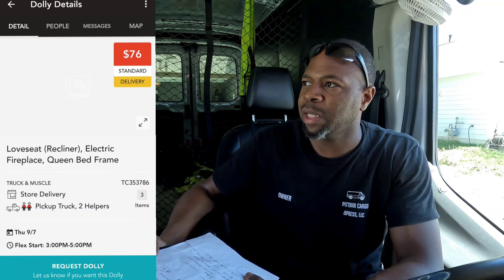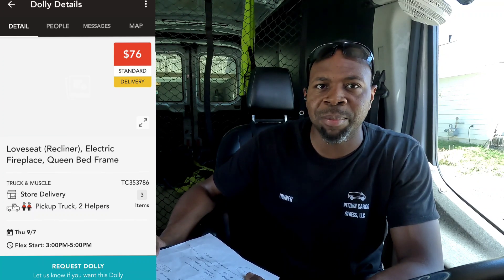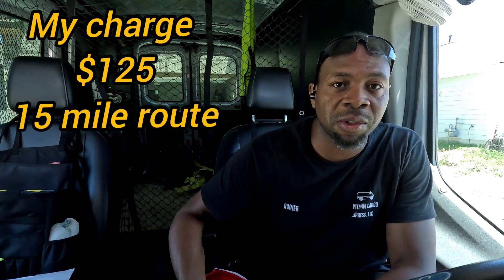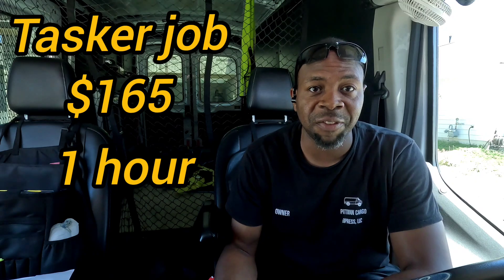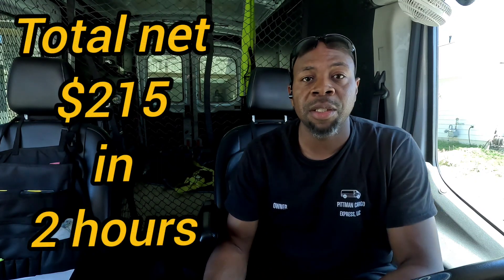I'm done for the day. I got a dolly request from my guy Steve but unfortunately I can't do it — I have somewhere to be at three. It was $76 — picking up an electric fireplace, a queen bed frame, and a two-seater recliner chair. Unfortunately I couldn't do it. Anyway, the Tasker job today I charged $125 — $100 base plus an extra $25 for the flight of stairs. She also gave me an extra $40, so I made $165 on that one job. Plus the dealer's route for $50, so today I made $215 total.